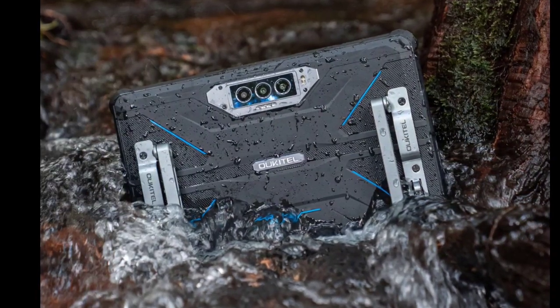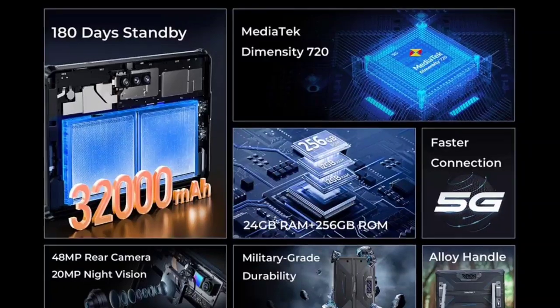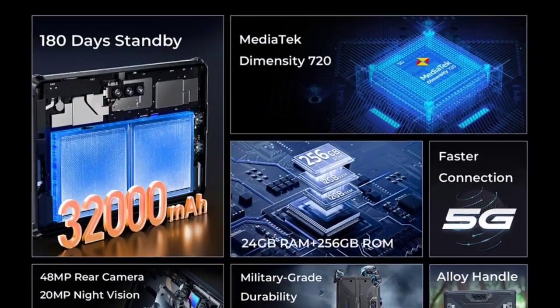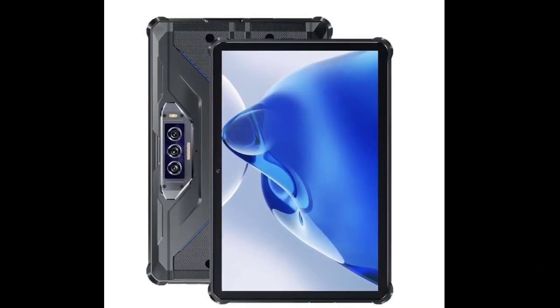The tablet has a dual camera system on the back, consisting of a 48-megapixel main sensor, a second 20-megapixel sensor, and a 2-megapixel macro camera. The front camera is 8 megapixels.